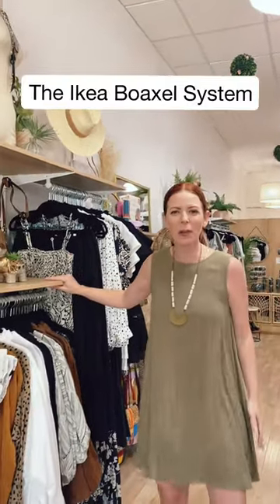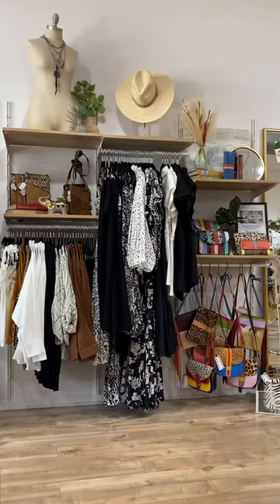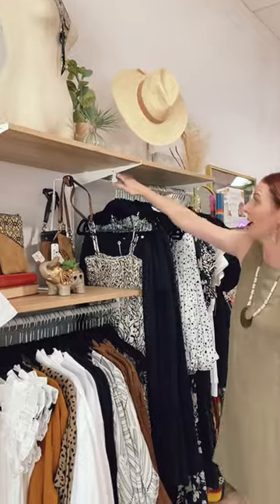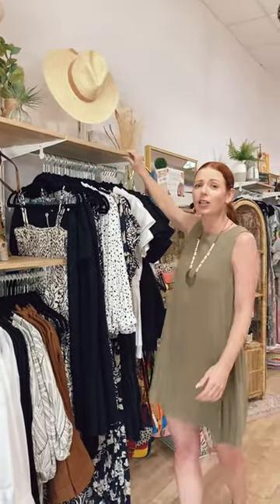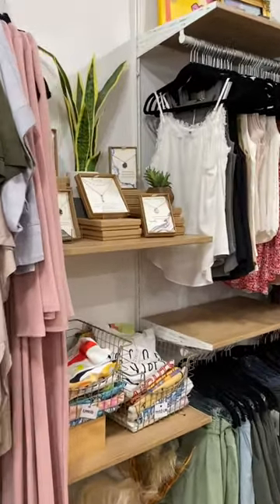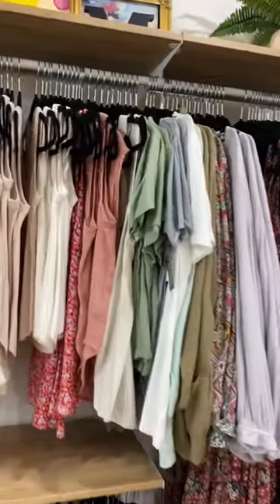We ended up getting these unbelievable racks from Ikea. I did my entire store for $900, and these are all shelves that click right out of place and then you can add these to have the clothing. They have different colored shelves — we got shelves to match my floors. You guys, the whole reason I did this was to break up the store and now I think it looks amazing.